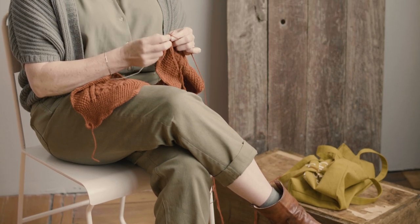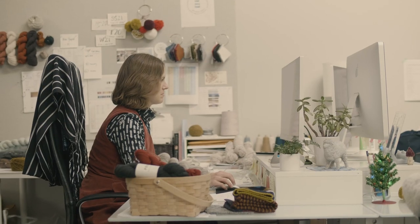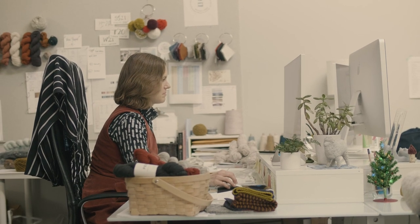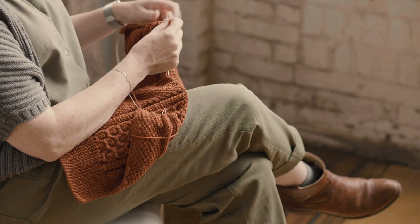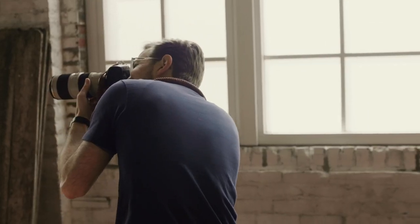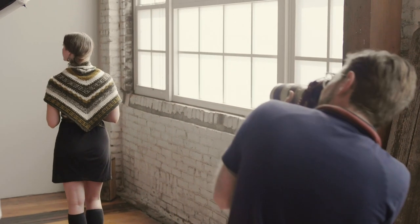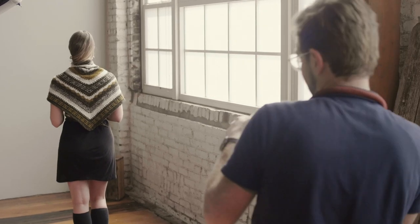We have a two-person pattern department — myself and Liz Smith, who is our knitwear coordinator. Liz works with all of our designers as our main designer contact, and also with all of our sample knitters, making sure that all the samples are getting knit up and assessing them when they come in. She also works very closely with Jared Flood on all of our pattern shoots and photography.